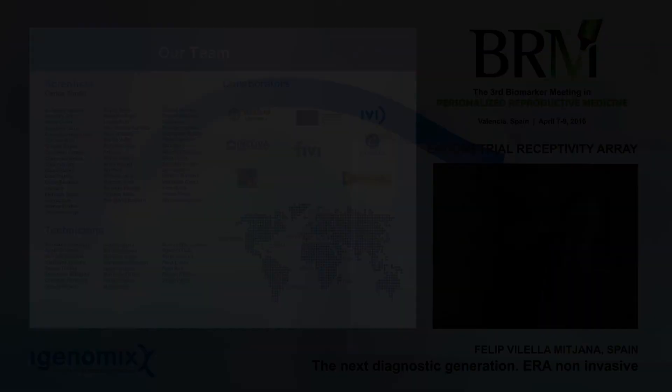Everything we are performing in the research department can be found on the iGenomics website. We would like to highlight the endometrial receptivity database, sponsored by iGenomics, IVI, and the University of Valencia, where you can find all the transcriptome of the endometrium and everything published today. Just enter a gene name and find all related publications. It's a free website. Finally, thank you to our entire team, because this is not the work of one person — it's the work of a really huge, clever team having many brainstorming sessions every day. Thank you so much.